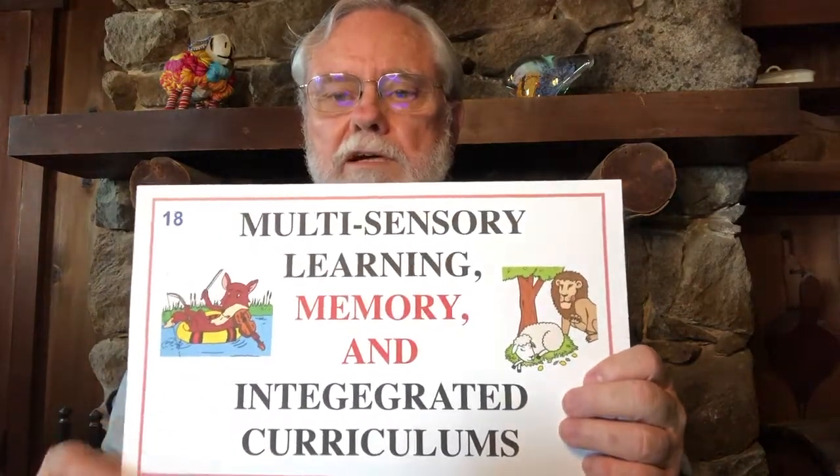Hello, welcome back to Animated Literacy. This is part 18 of the overview and research, and in this section we're going to be talking about multi-sensory instruction and about integrated curriculums.